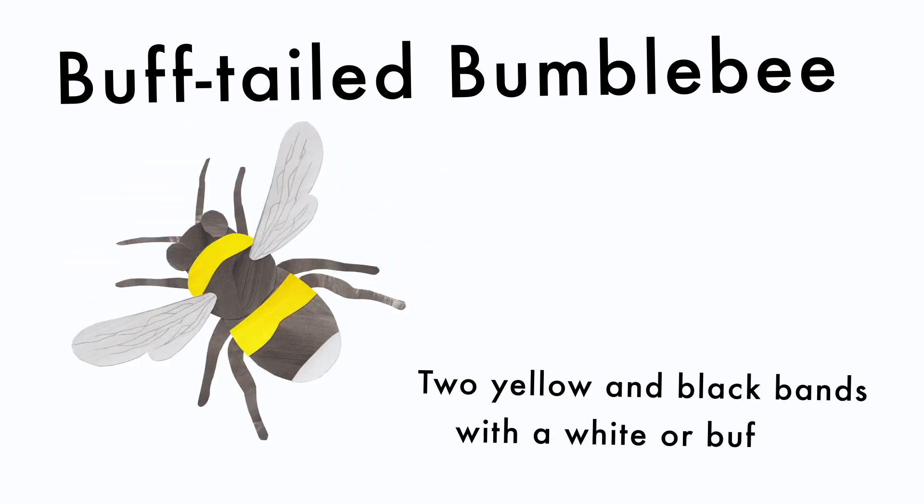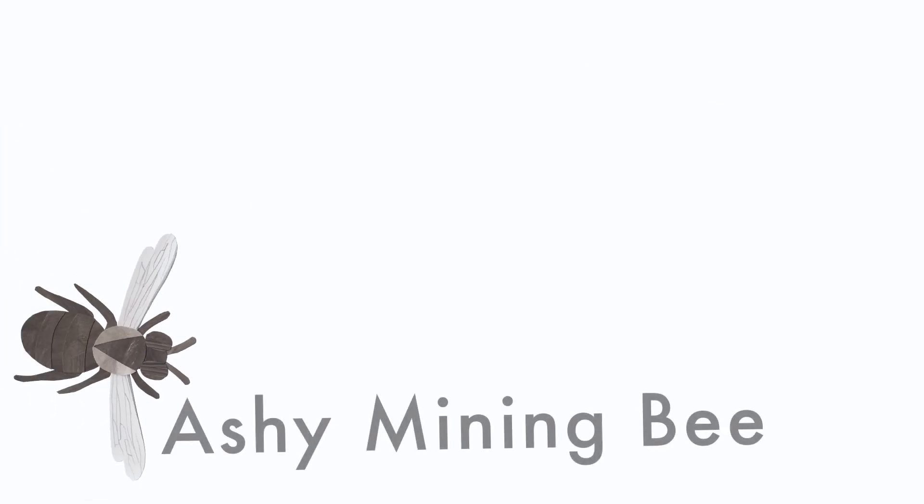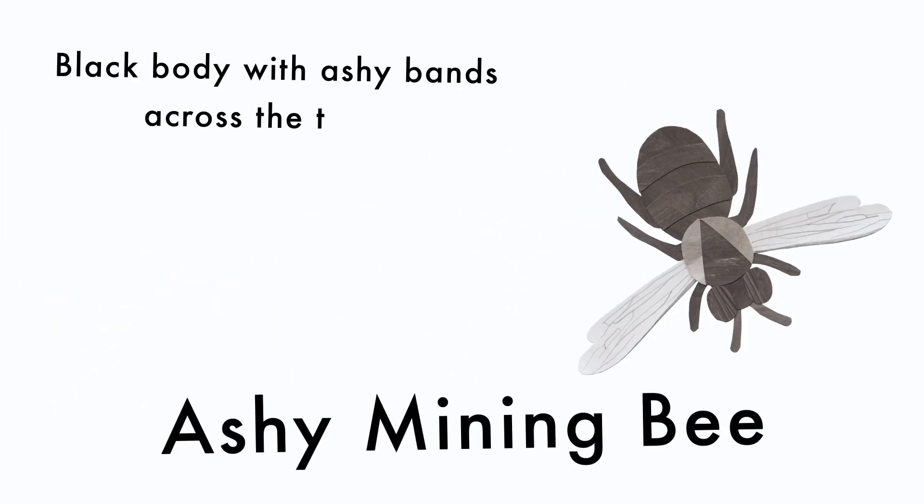Buff-tailed bumblebee: two yellow and black bands with a white or buff tail. Ashy mining bee: black body with ashy bands across the thorax.